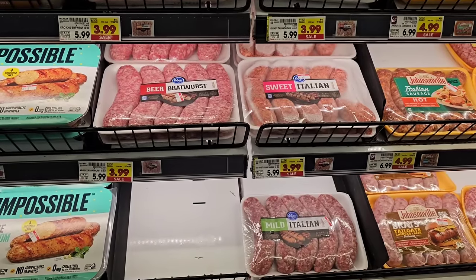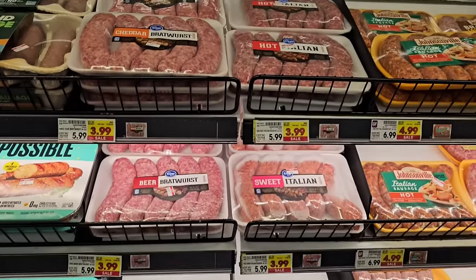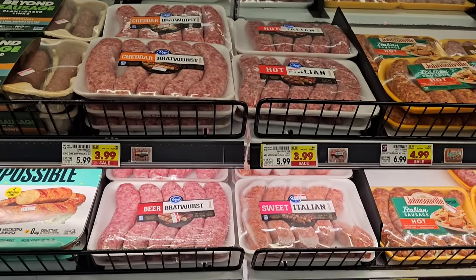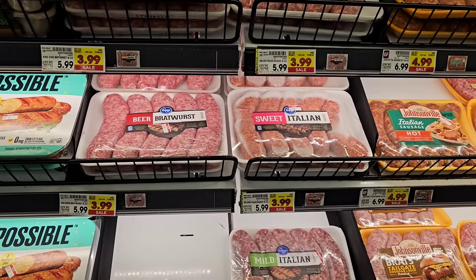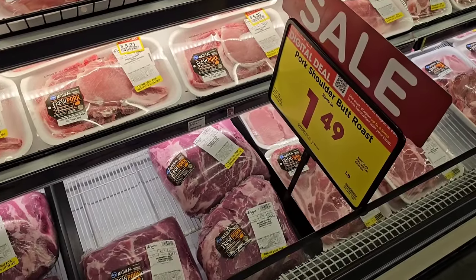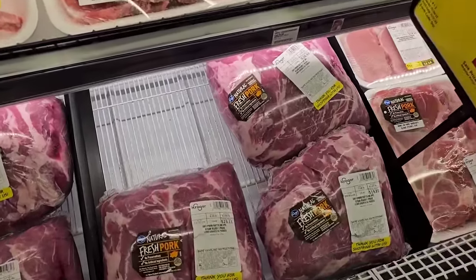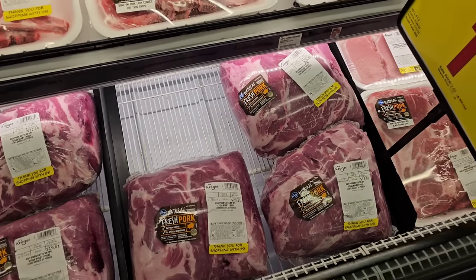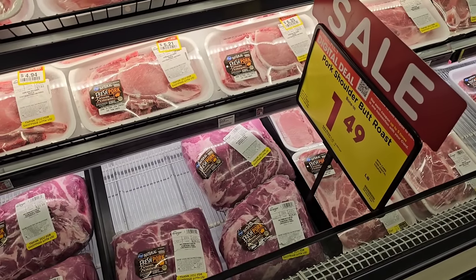Kroger has their Italian sausages on sale — mild, sweet, hot, beer bratwurst, and cheddar bratwurst — $3.99 this week, no extra purchase required. Pork shoulder butt roast is on sale this week at $1.49 a pound, down from the regular price of $2.69 a pound. That's pretty good — about as good as we're going to see.